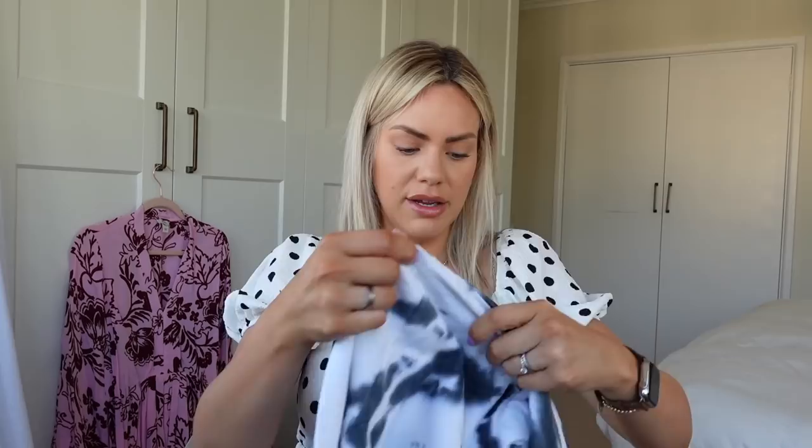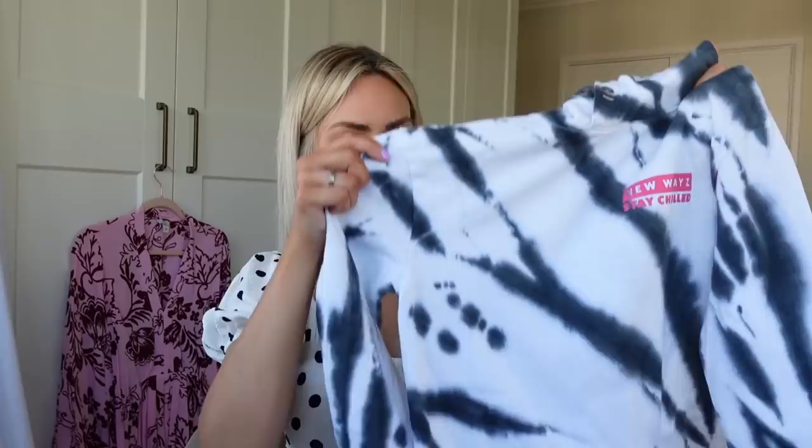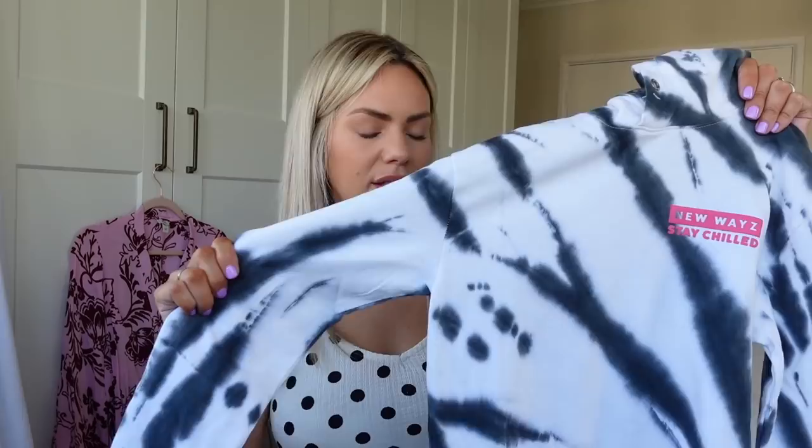Now we're moving into the boys' area. I enjoy buying things for the boys — I find them so easy to buy for. First from H&M's teen section, I got this tie-dye hoodie with pink writing for Vinny. It was £14.99. I got it in age 10 to 12 because they're not oversized or anything. I thought that would be really lovely for him.